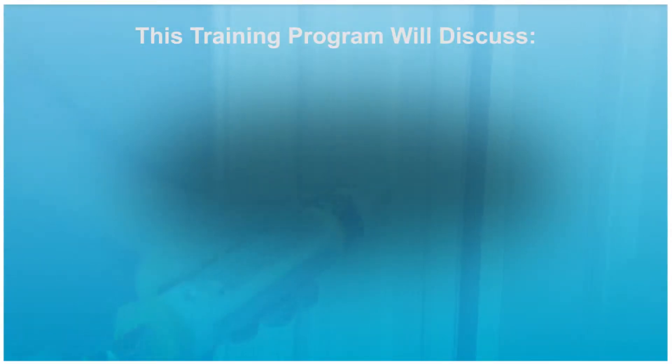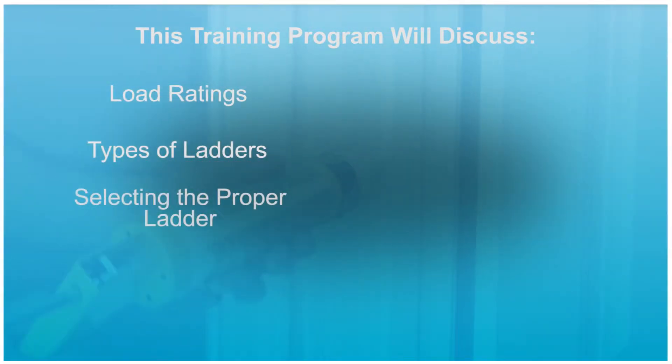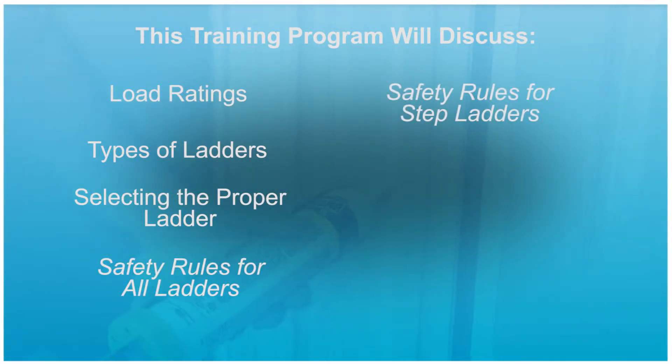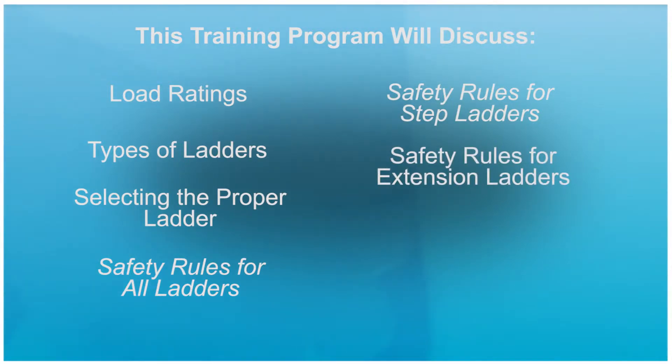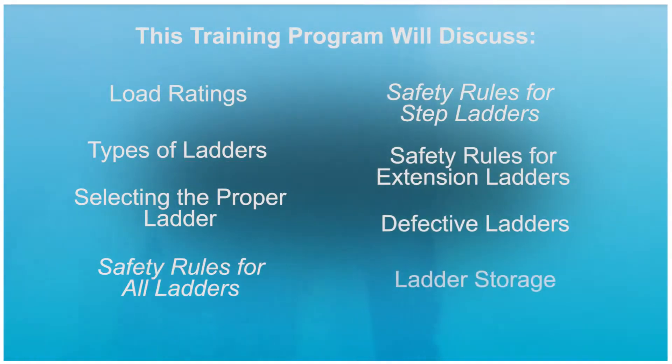This training program will discuss load ratings, types of ladders, selecting the proper ladder for the job, safety rules for all ladders, safety rules for step ladders, safety rules for extension ladders, defective ladders, and ladder storage.